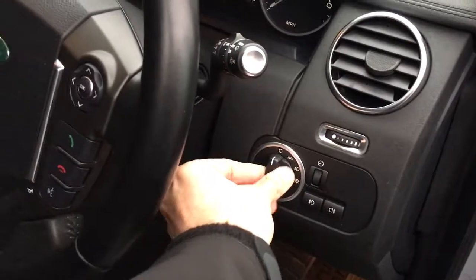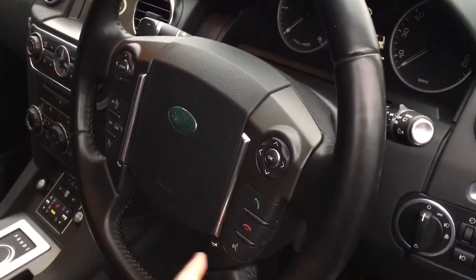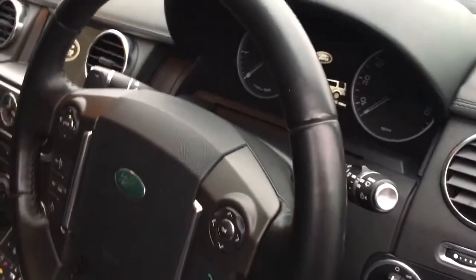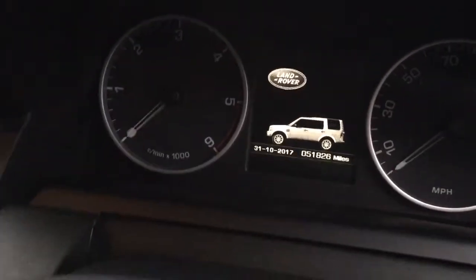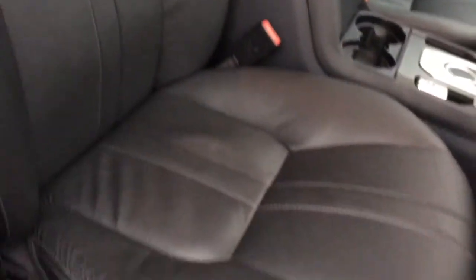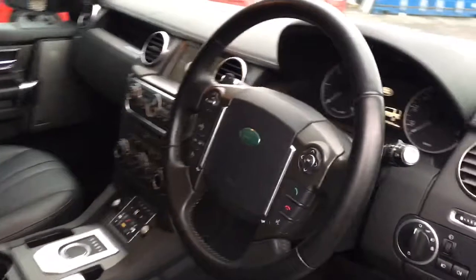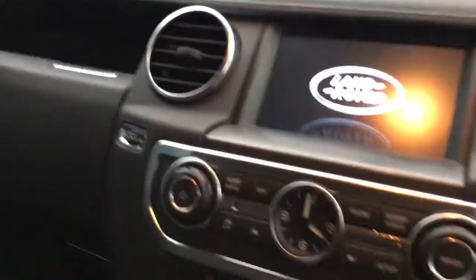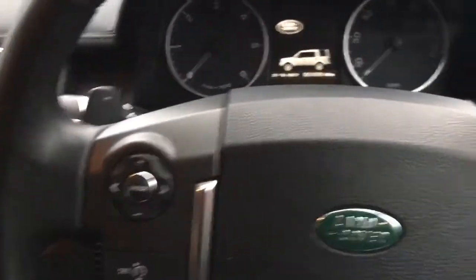It has power-folding door mirrors at the press of a button — you've got the ignition running at the time. Automatic headlamps. It has the multifunction steering wheel with Bluetooth controls for your phone and integrated cruise control. The odometer shows 51,826 miles and you can see the interior is all in good order — all leather. The paddle shift lets you change up and down the gears with the plus and minus.